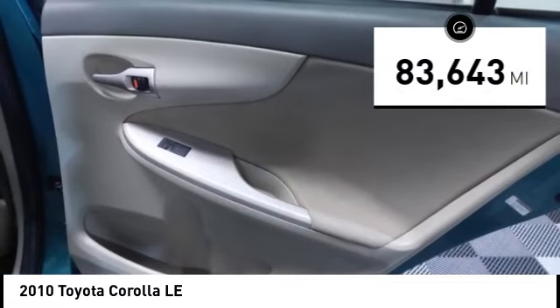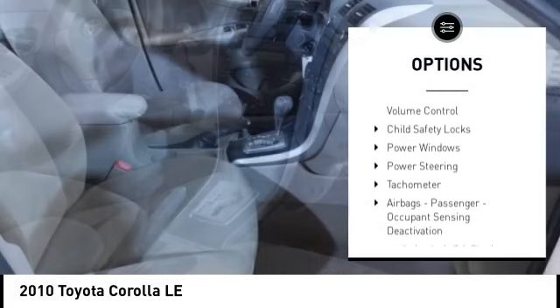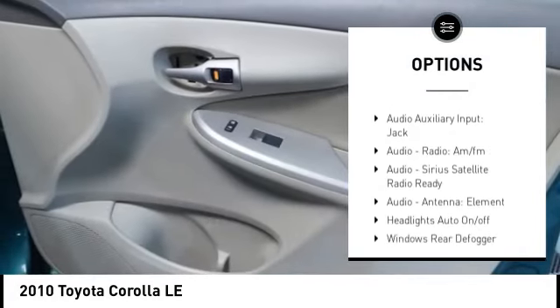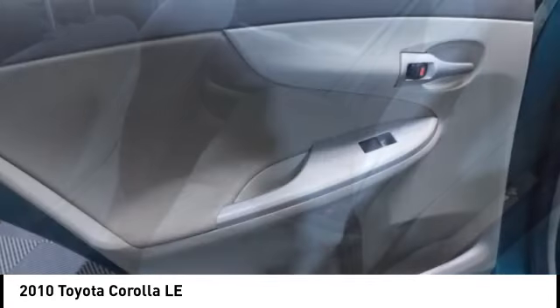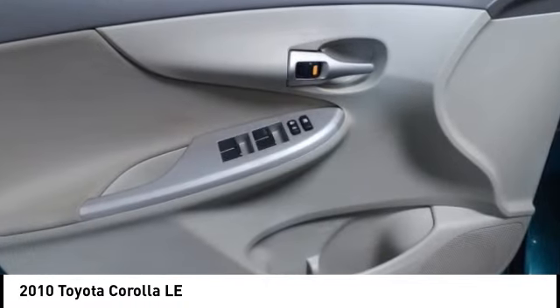Here are some of this vehicle's great options: traction control, stability control, daytime running lights, braking assist, audio, speed sensitive volume control, child safety locks, power windows, power steering, tachometer, airbags, passenger occupant sensing deactivation.